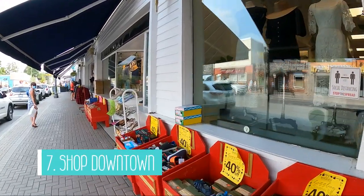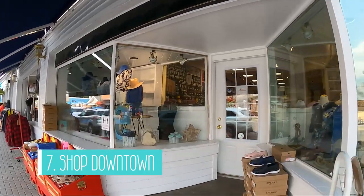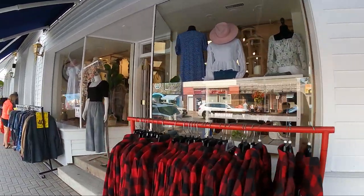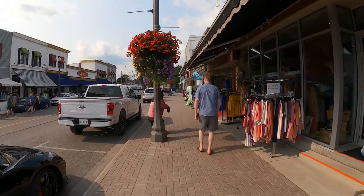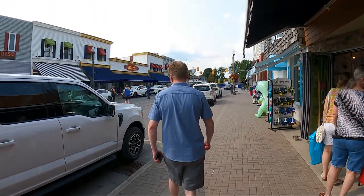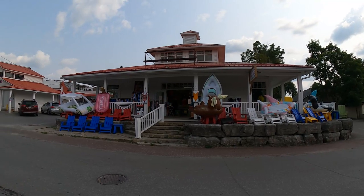Number seven on my list is to shop downtown. According to the town website, Bobcajun boasts one of Ontario's largest suppliers of shoes and swimwear, but there are so many other shops to check out as well. If you're looking for clothing, home decor, unique gifts, or regular amenities such as a grocery store or pharmacy, you have options in the heart of town, and it's also easily accessible for boaters moored at the docks.